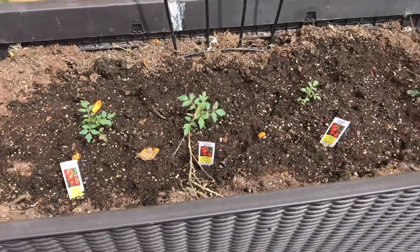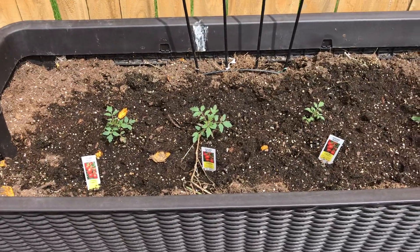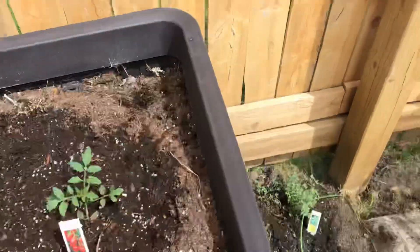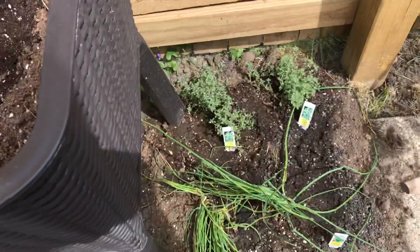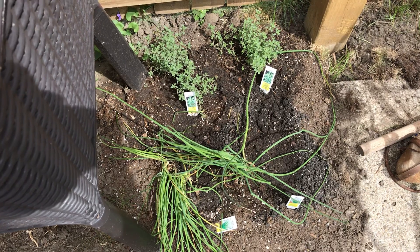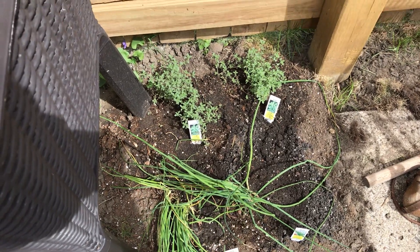We have our tomato plants, the sugar rushes in this container. And we have thyme and chives. So we're chive talking with some thyme.